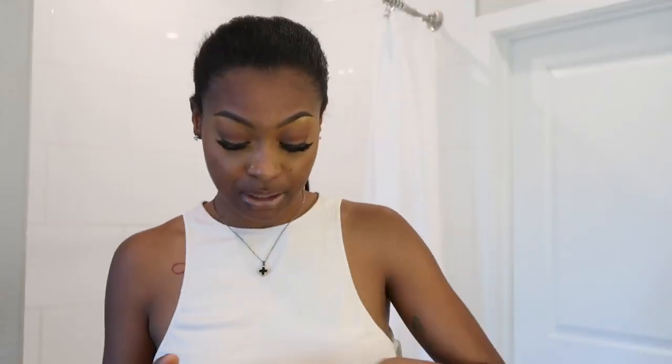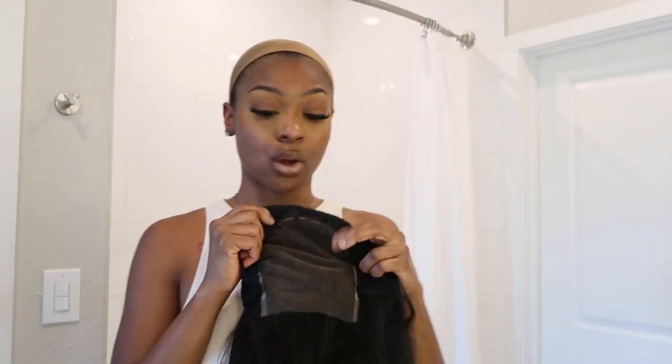It feels so good. I love a straight weave — y'all know me, I love a middle part and a straight weave. I'm not bleaching tonight so I'm just gonna put makeup on the inside. I got a cap that matches my skin so I'm going to put makeup in here.